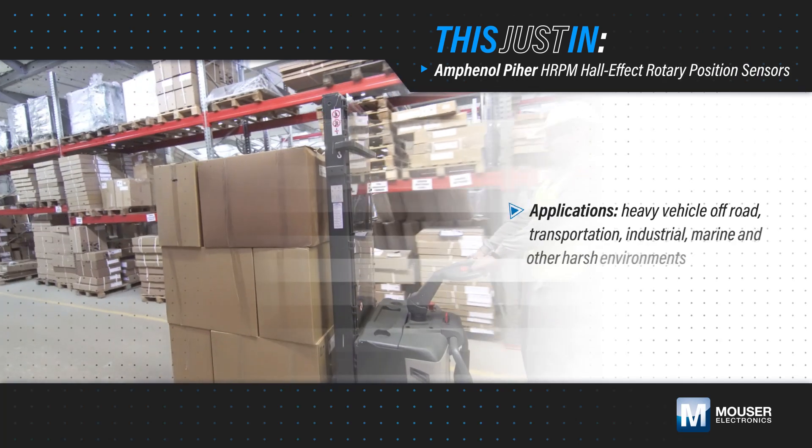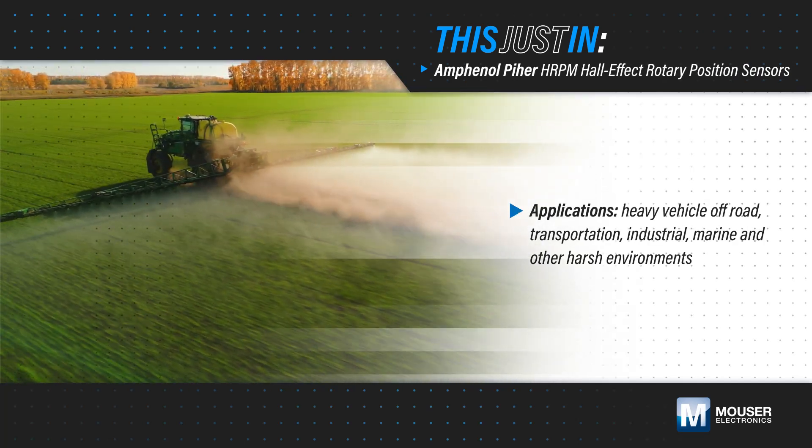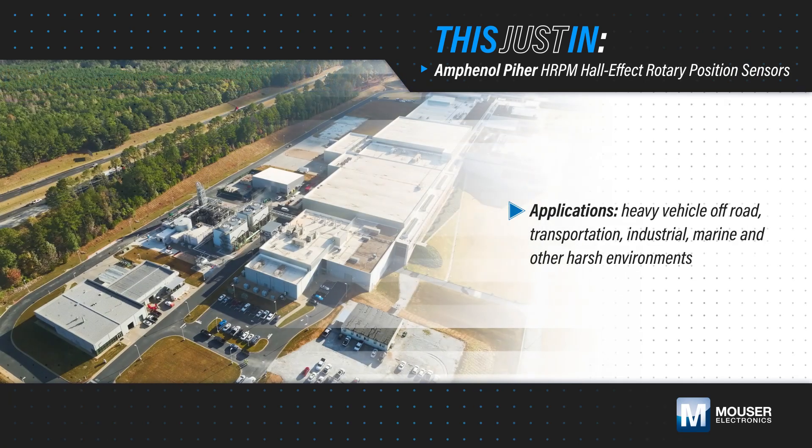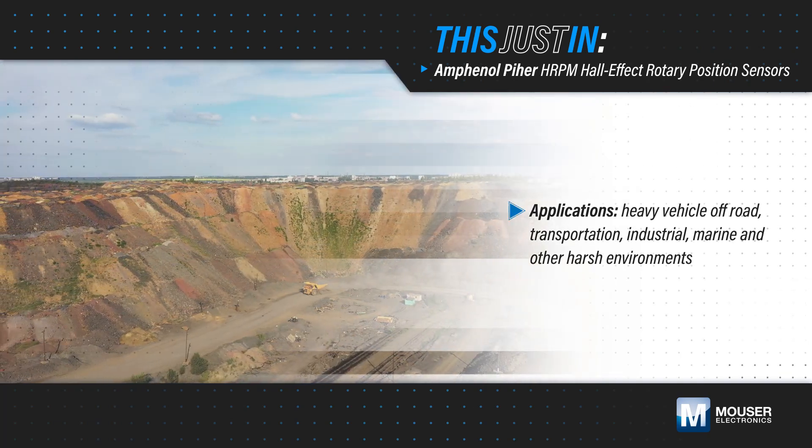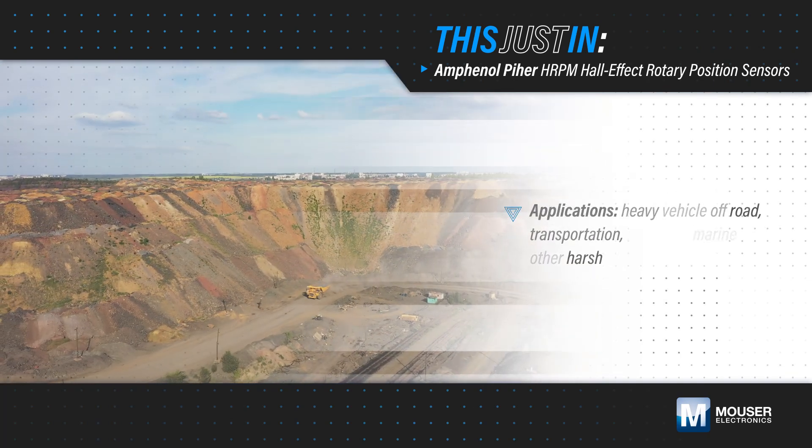Rotary position sensing in transportation, industrial, marine, and other harsh environmental applications can be challenging due to wear and tear, dust, moisture and other contaminants, as well as vibration and extreme temperatures.